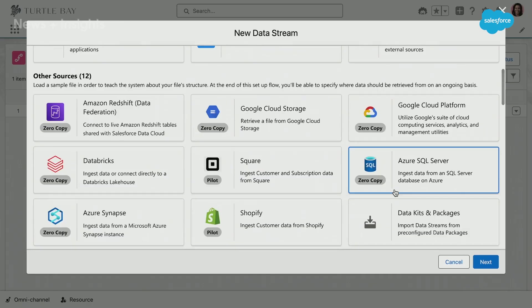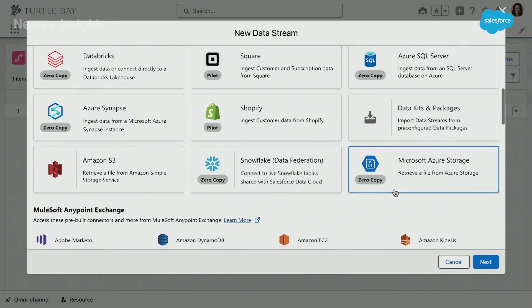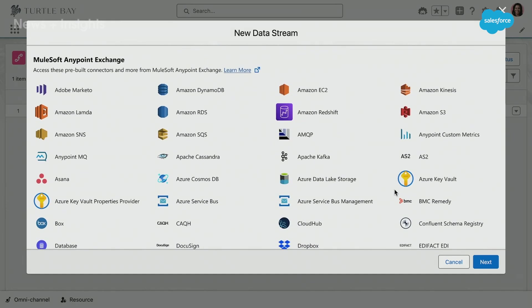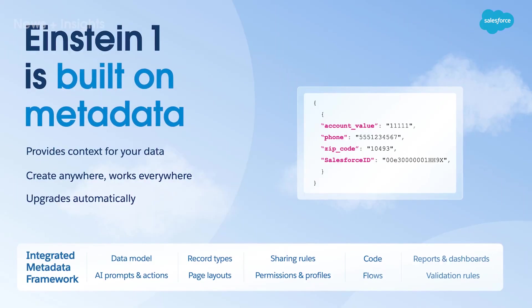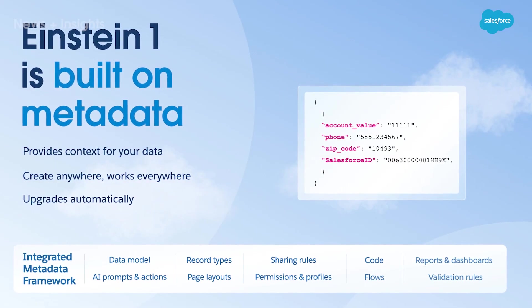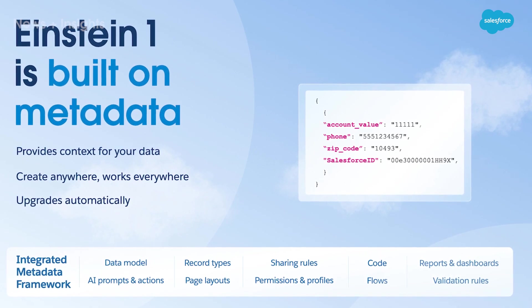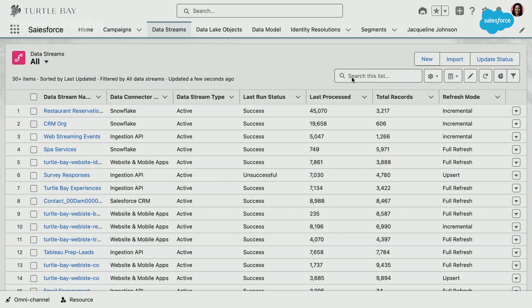Data Cloud does something really special. Data platforms, data warehouses, data lakes — they bring data together. But Data Cloud takes it even one step further. With Data Cloud, what we really care about is action. We want to help you action all of that data. That's why Data Cloud is built into the platform — integrated with metadata so that we can use all of the data that we connect into Data Cloud across all of our applications.